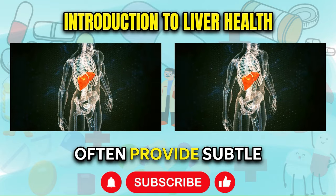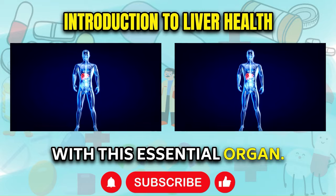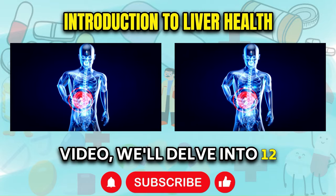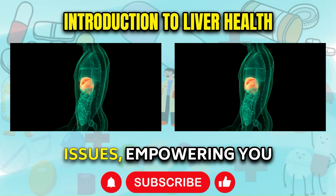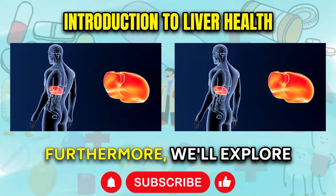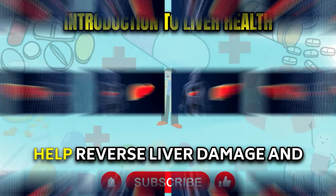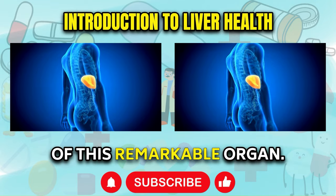Fortunately, our bodies often provide subtle warning signs that something may be amiss with this essential organ. In this comprehensive video, we'll delve into 12 unusual symptoms that may signal underlying liver issues, empowering you to take proactive steps towards better liver health. Furthermore, we'll explore natural remedies and lifestyle changes that can help reverse liver damage and promote the regeneration of this remarkable organ.